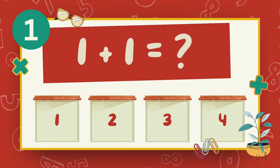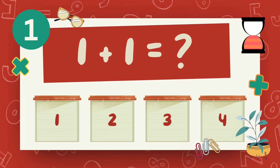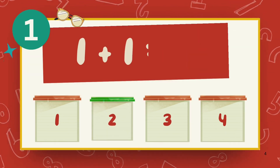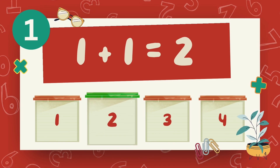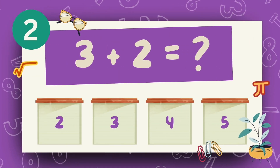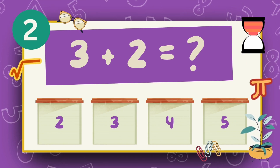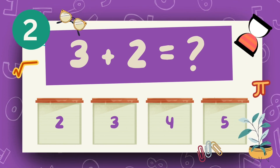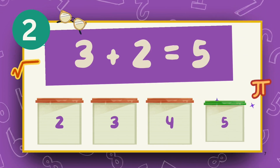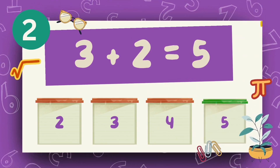What is 1 plus 1? The answer is 2. What is 3 plus 2? The answer is 5.